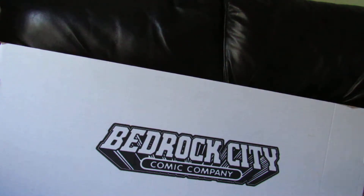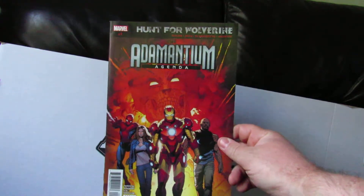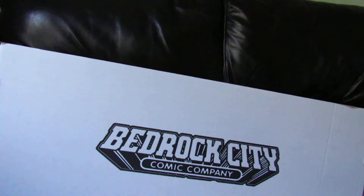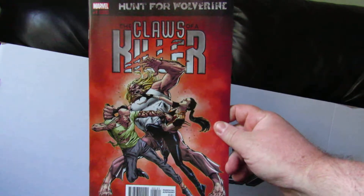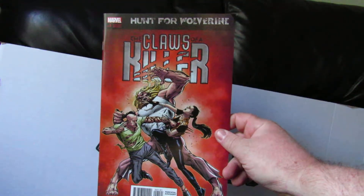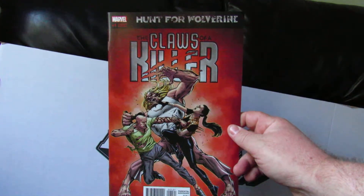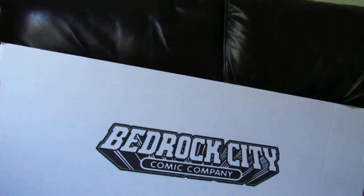Next up is Hunt for Wolverine: Animatium Agenda number 1. And after that, another Marvel book — Hunt for Wolverine: The Claws of a Killer number 1. This is the A variant cover. I don't know how many different covers there were, so we'll see how that goes.